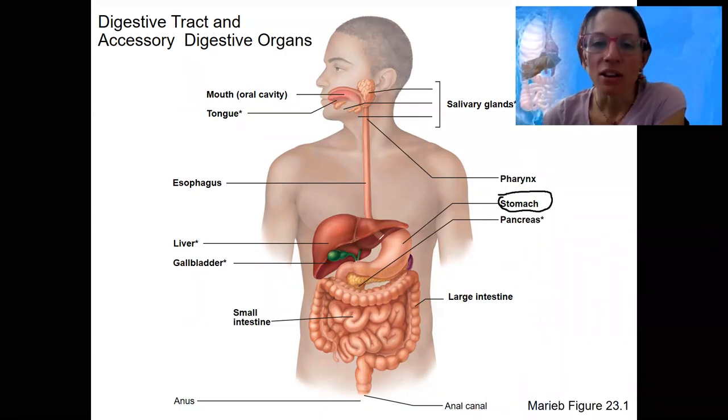Things are going to get complicated. The stomach and small intestine are probably the most complex. We've got regulation and hormones and all kinds of stuff. We're doing the stomach this week, and then small intestine, large intestine, and the accessory organs of the liver and gallbladder will also be next week.